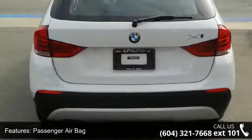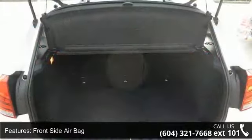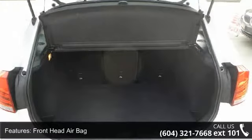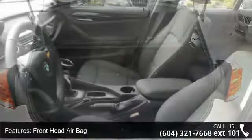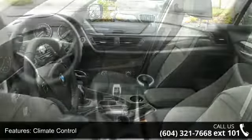Some of the top features included with this vehicle are intermittent wipers, pass-through rear seat, power driver seat, premium sound system, automatic headlights, CD player, adjustable steering wheel, front-side airbag, and power mirrors.